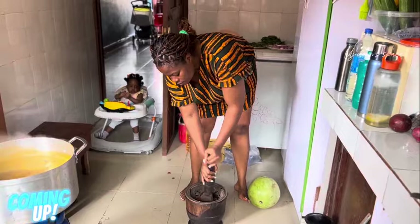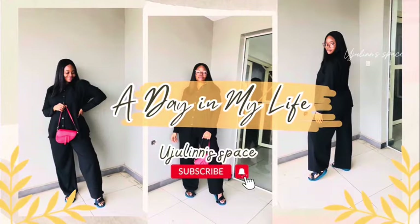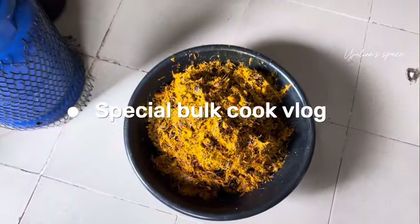Yum, soup! We are done pounding the palm kernel that I showed you earlier. Back from church, you guys. This is the next day after the last clip you guys watched.